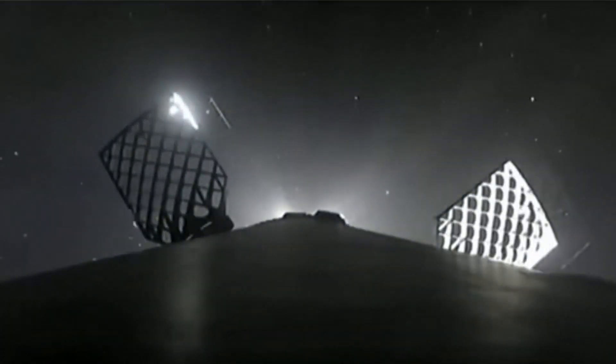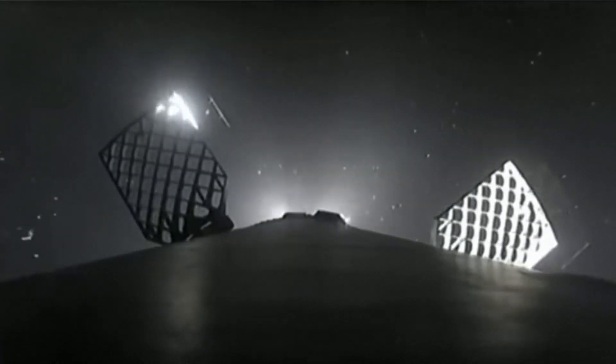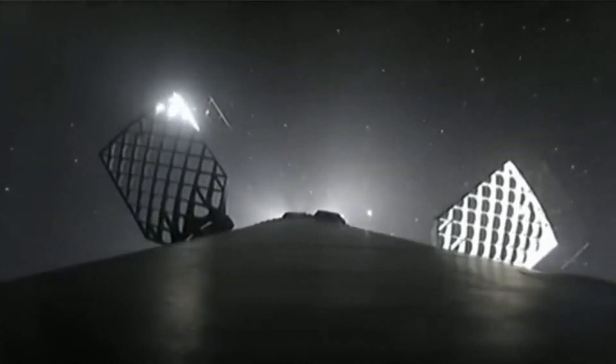Also on the left hand side here you'll see the Falcon 9 is also equipped with four hypersonic grid fins, two of which are in view. These are positioned near the top of the first stage and the base of the interstage.